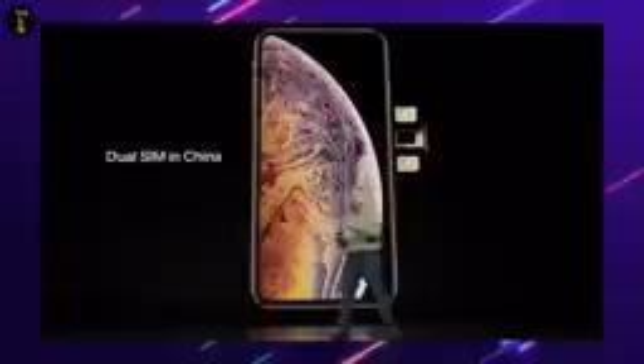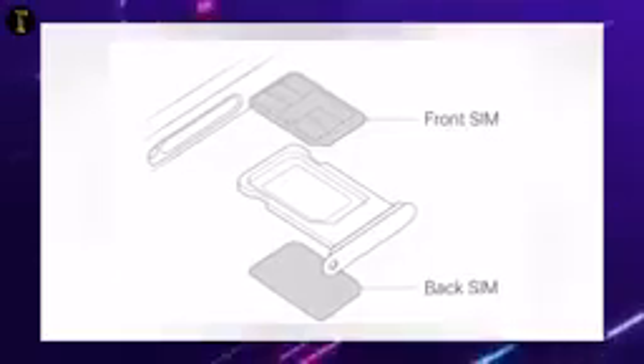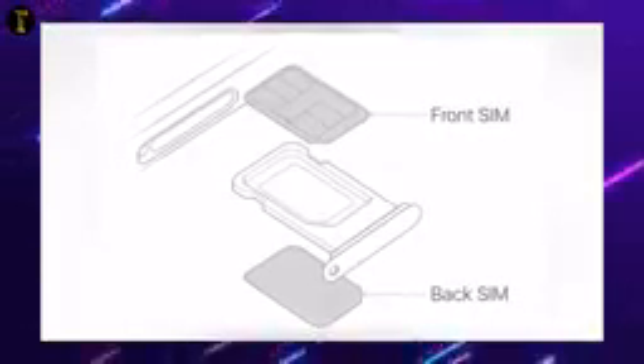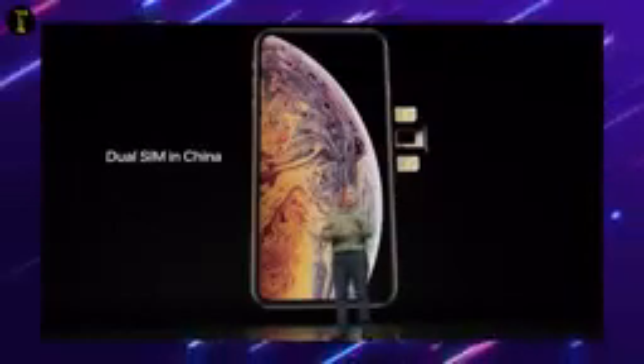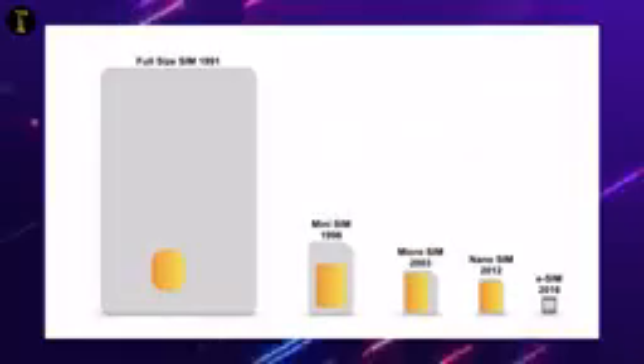If you want to call it a virtual SIM, you will find the SIM in your phone. If you have the SIM card, it is very good. The SIM card is a little different. It is very good because of that.